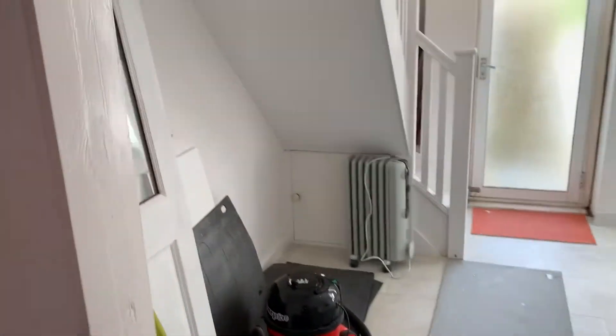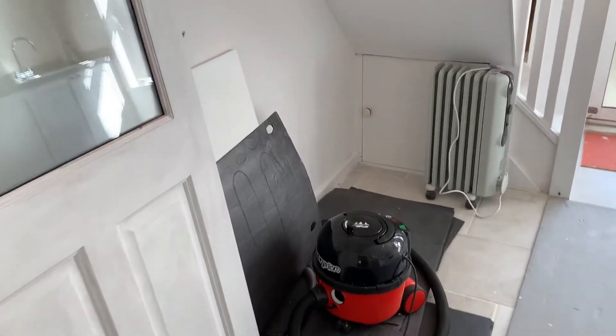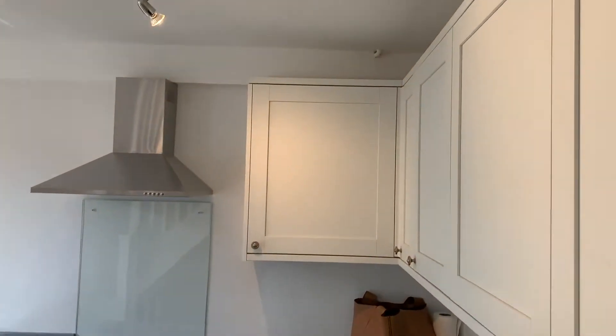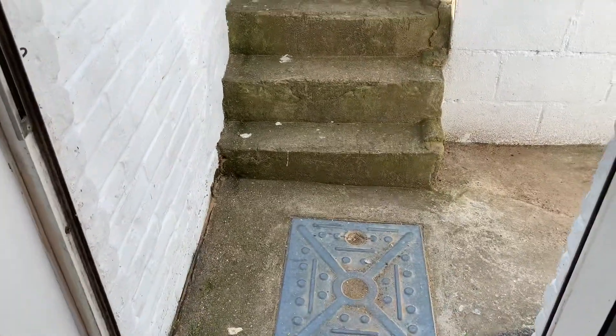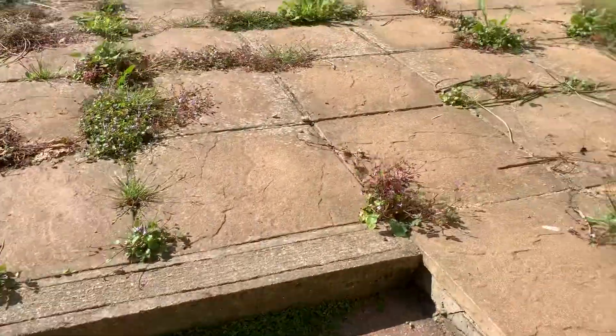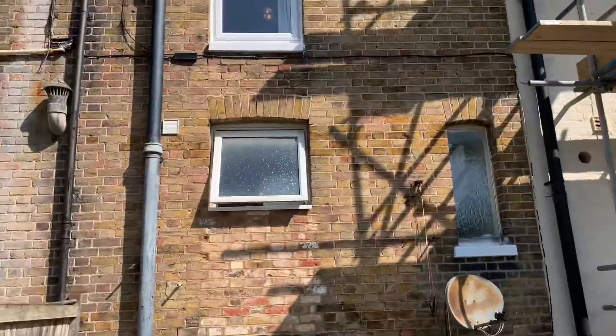Back through the kitchen again — space for a fridge freezer and a small dining table. Really nice and modern, beautifully finished. There's a little area just outside the kitchen door, and your main garden through here — really low maintenance. That's the back of the property.